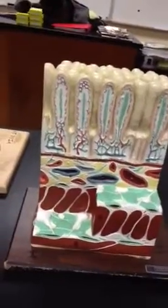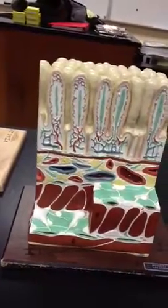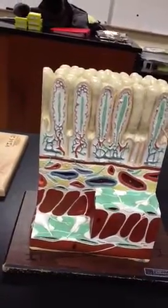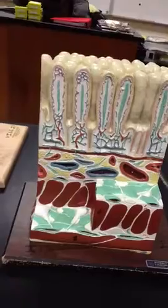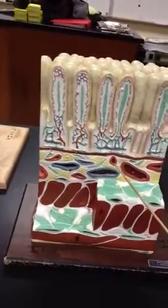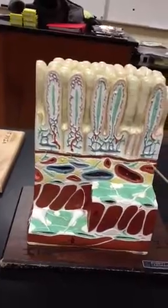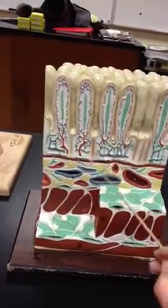Within the first layer, which is the mucosa, we have the lacteal. Lamina propria is the white, lacteal is the green. And then we have the muscularis mucosa, which is this red layer all the way across.